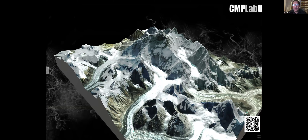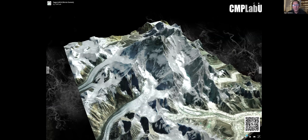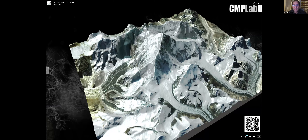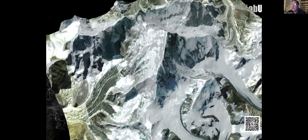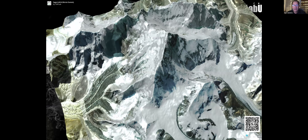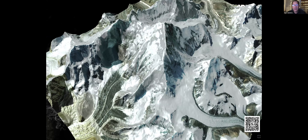Any guesses as to what this is? People climb up it. Yes, it is indeed Mount Everest. The most common route is this southern route, which comes up the back and up this ridge. But the second most common is up this north ridge, right up there at the top.